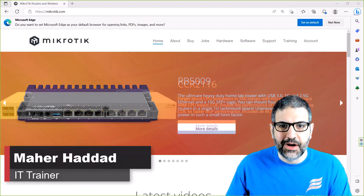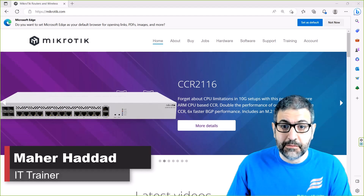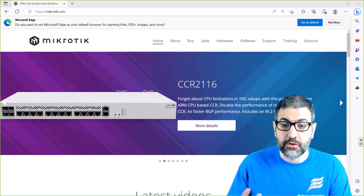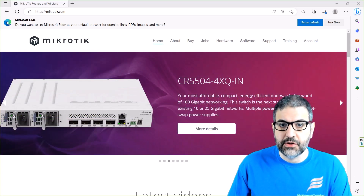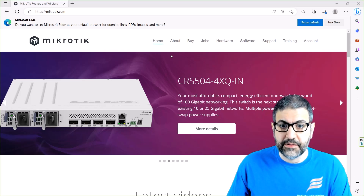Hi there, this is Marhaddad here. I'm going to make this short video just to tell you that I am a certified Microtech trainer. In case you want to take courses with me — official courses from Microtech — and then do the exam to become a certified Microtech engineer, then this is possible. Let me just show you on the Microtech website that I'm a certified Microtech trainer.